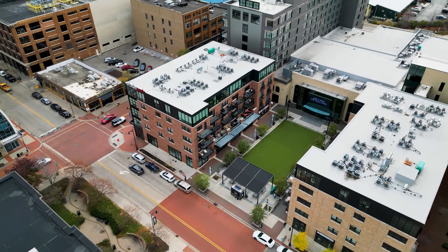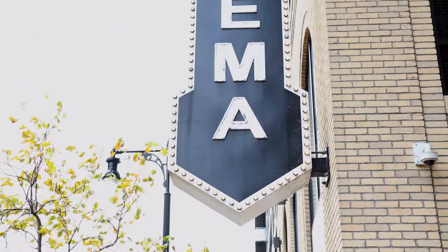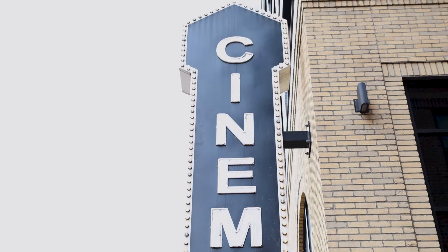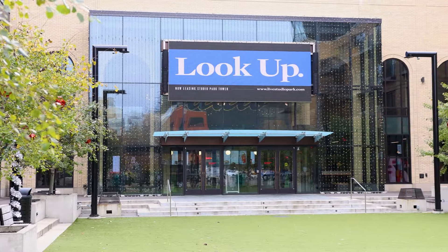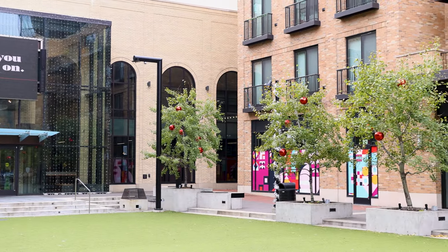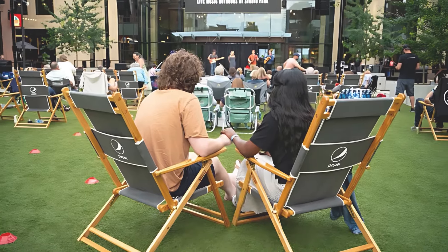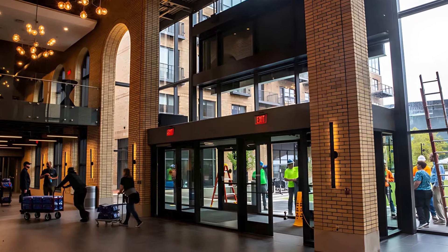Before we get into the condos, let's talk about the Celebration Cinema Movie Theater. This place is the ultimate movie lover's destination with nine indoor screens and one outdoor screen. You can catch the latest blockbusters or chill under the stars for an outdoor movie night. They've got the largest screen in West Michigan — a 90-foot behemoth. If you're into the true cinematic experience, this is the place to be.